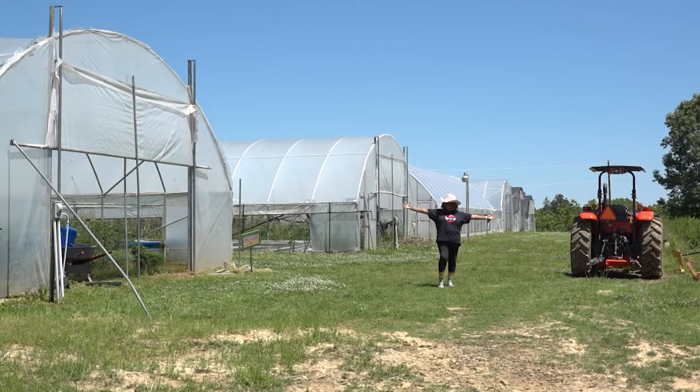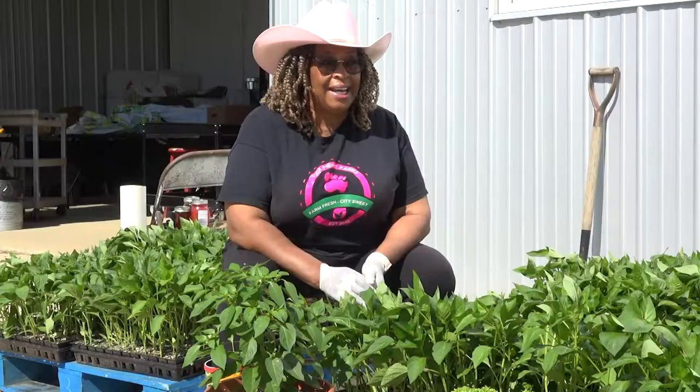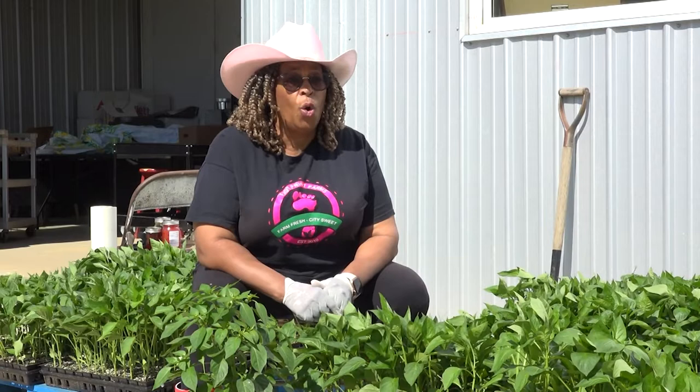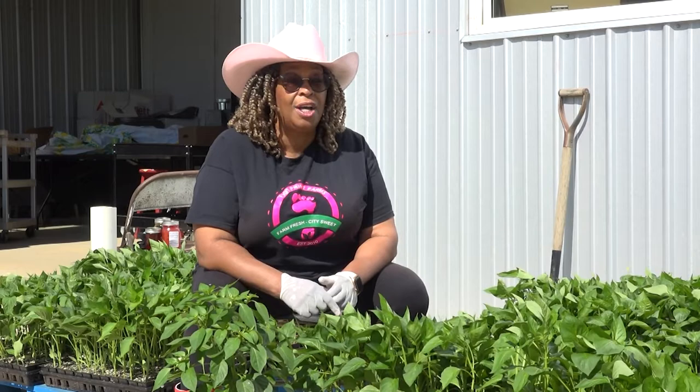Hi, welcome to Footprint Farms. Today we have some great things for you — some tips you won't believe and how much fun it is. I'm so happy to have you with me today at Footprint Farms. We have a lot that we can talk about. And guess what? I'm right here in your city, close by. So what I'm doing, you can do too.